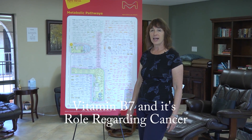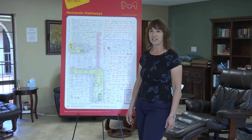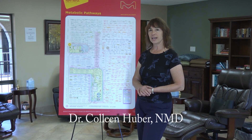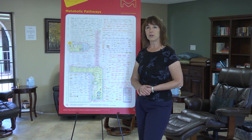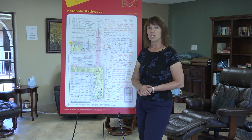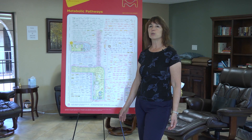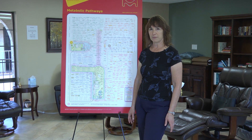What is vitamin B7 and its role regarding cancer? Hello, it's August 1, 2018, and I am Dr. Colleen Huber, here again in this ongoing series on cancer and biochemistry. In each one of these short videos, I give a very brief overview of the role of a particular nutrient with regard to cancer. Today I want to talk about a vitamin that most people have never heard of, vitamin B7, more commonly called biotin.